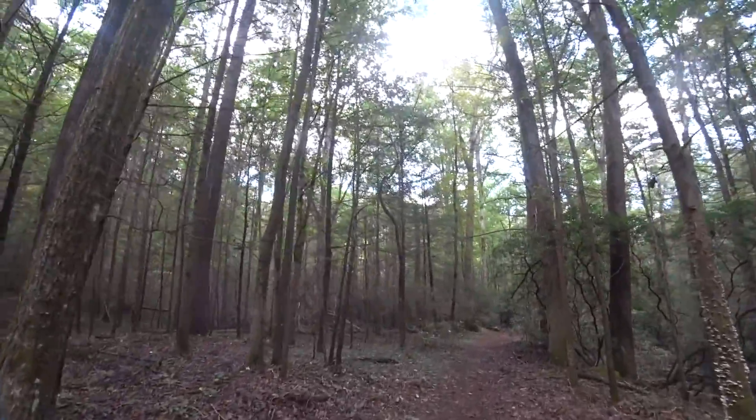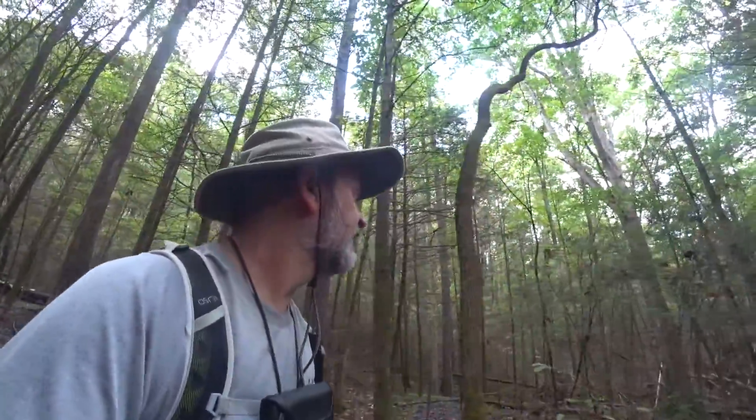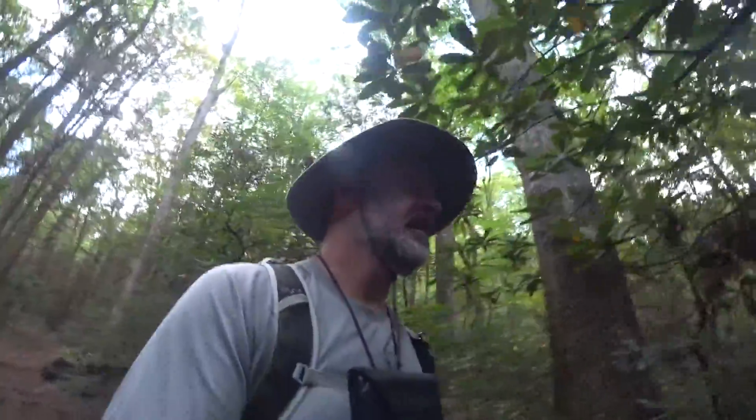Up ahead we've got some blue jays raising a fuss. When I was a kid, if you heard blue jays making noise like that it meant something was afoot — or even something without feet, like a snake or some other predator. It's possible there's something up here they've spotted. Now they're getting quiet, so I'm not sure. Could have been me they saw coming in the distance, warning other birds. But it could still be something ahead of us — we just don't know.